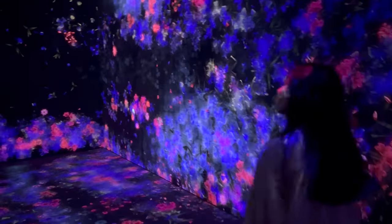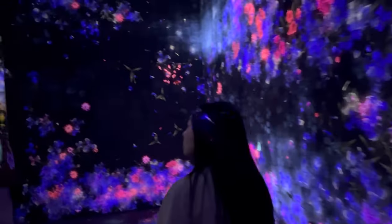In this digital universe, art breathes, moves, and even responds to you. Whether you're a tech geek, an art lover, or just looking for a cool place to snap some Instagram photos, TeamLab Borderless has something for everyone. Now isn't that a statement that piques your interest?